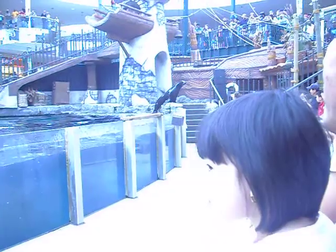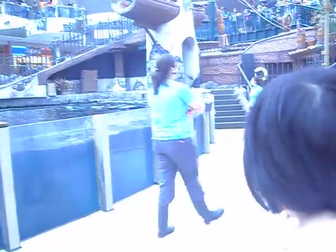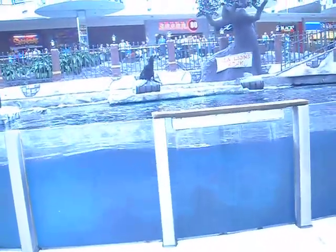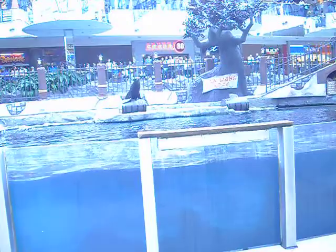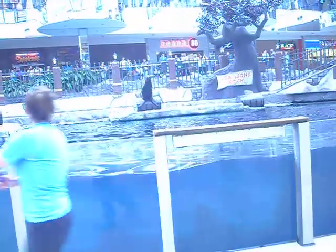The first difference between a seal and a sea lion is the way they move on land. You're going to notice that Kelbee here can rotate her back flippers up underneath her body and use them like a pair of feet to move around. Seals can't do this — they simply have to crawl along on their belly and they kind of look like an overgrown caterpillar.